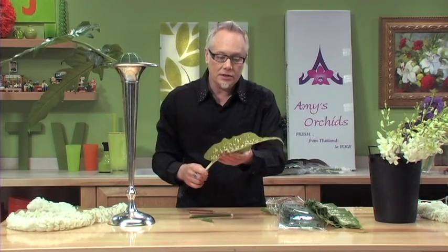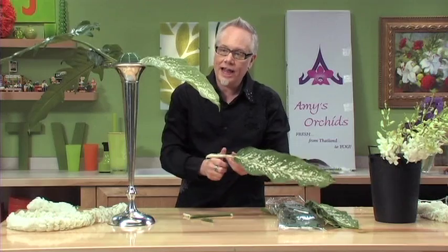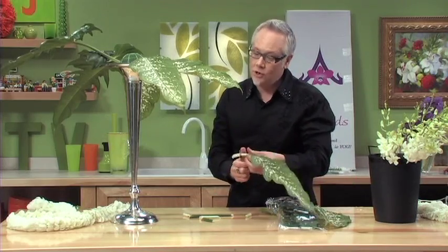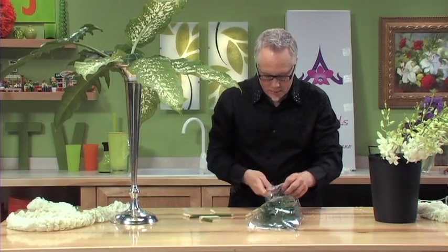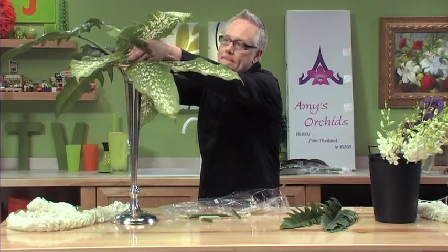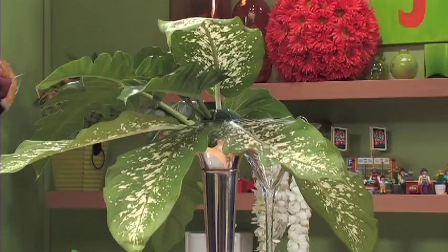Imagine Dieffenbachia leaves — those are fragile leaves and they've been sent all the way from Thailand. Because they have the water source, these remained hydrated the whole time. I love the variegation of this foliage. It's going to look great with our garland and also with the dendrobiums that we're going to use. This one is called pin leaf — it's a wonderful narrow leaf. We'll group those together the same way that we grouped the philodendron leaves on the other side.